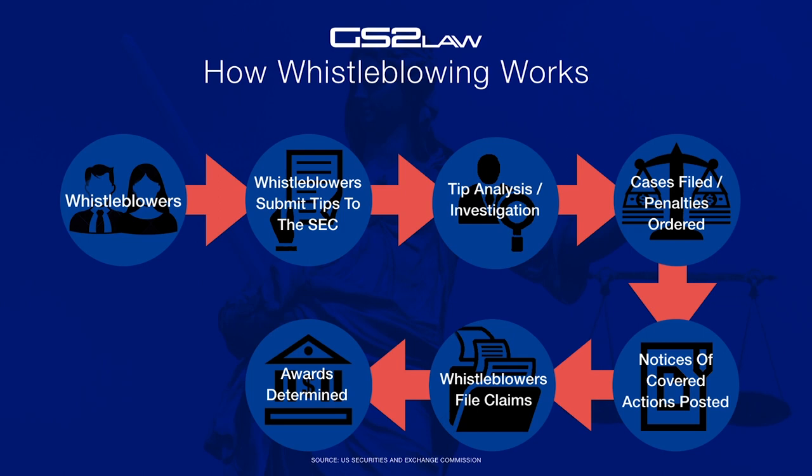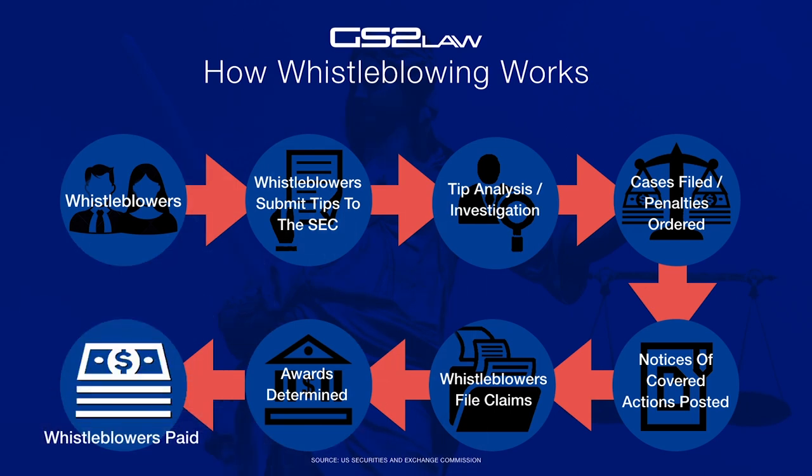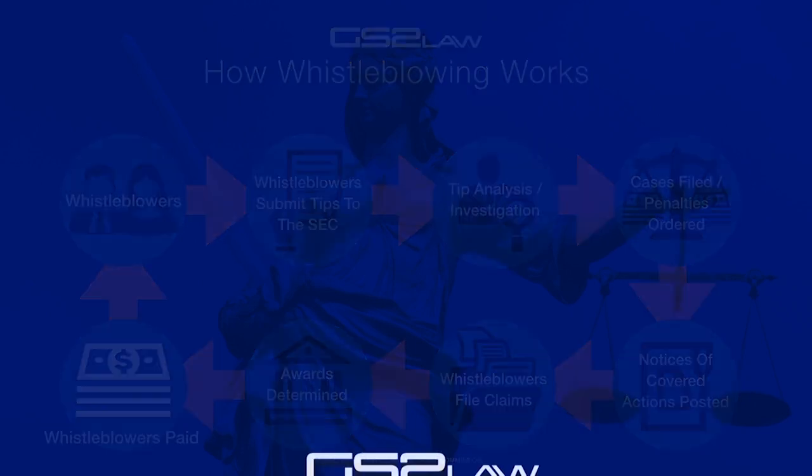You are entitled to up to 30% of the amount. Step 8: The whistleblower then receives the money. Since its implementation in 2010, more than $165 million have been paid to whistleblowers around the world.